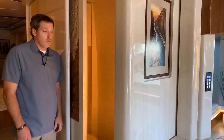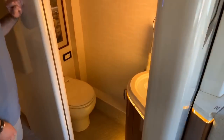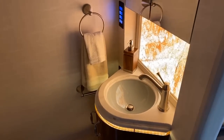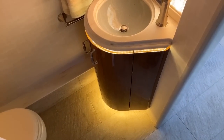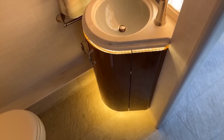I turned on the accent lighting in this half bath. Take a look at this — you've got toe kick lights at the very bottom, all the way up to the water closet, with accent lighting around the sink and on the backsplash.